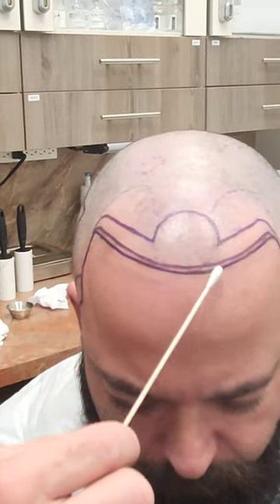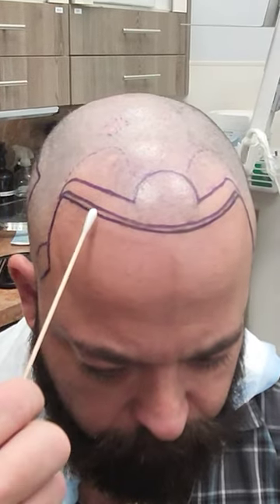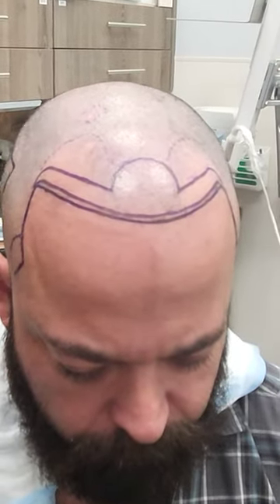Just drawing the hairline doesn't sound like much, but if you don't want to look like you just had a hair restoration procedure, it has to be asymmetrical, it has to be natural, and you need an artist who has done this. I believe Max has been here seven years but has been in hair restoration for well over 25 to 30 years.